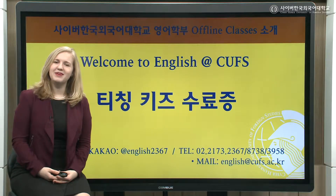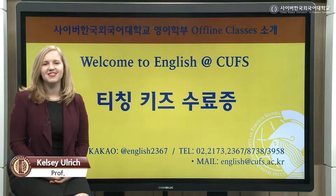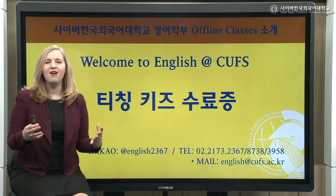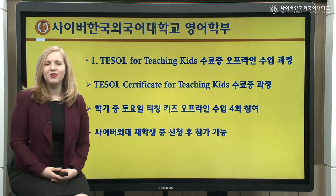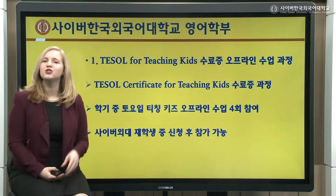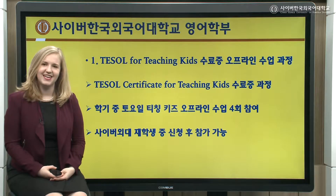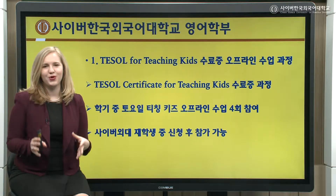Hello there! My name is Kelsey Ulrich and I'm one of the English professors at the Cyber Hancock University of Foreign Studies. Welcome to English at CUFS. Today I want to talk a little bit about just one of the programs that we offer at our university. This is our TESOL for Teaching Kids Certificate Program.